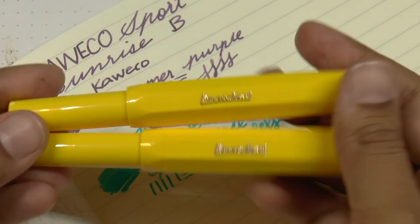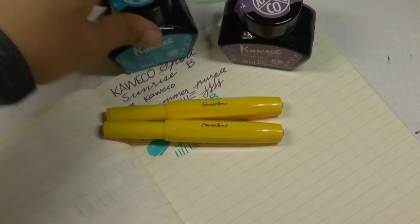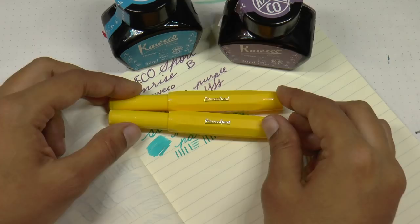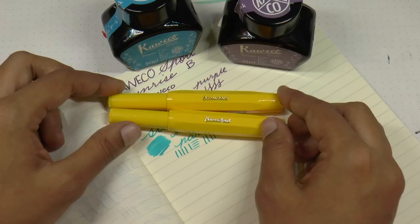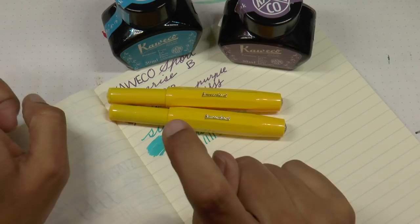Thank you so much to Fonto Plumo for sending these over for me to check out. Super grateful — I think the colors are really fun and the Kaweco Sport line is pretty awesome, especially when it's a fun color. I hope you found this somewhat useful, and if you did, I would be so grateful if you would like and subscribe, maybe even share the video. You can also find me on Facebook, Twitter, Instagram, and Patreon as Gourmet Pens. I appreciate all your support, encouragement, likes, and views. Thank you again — we will see you next time. Bye-bye.